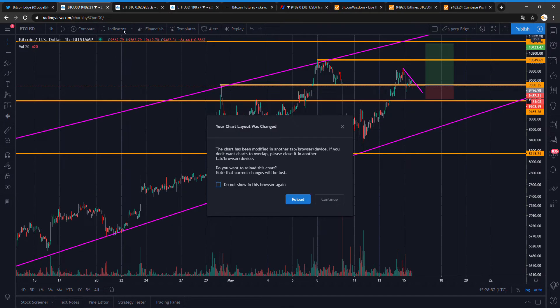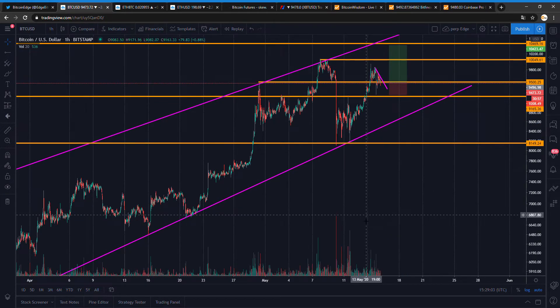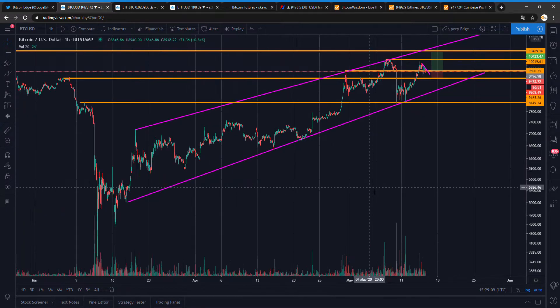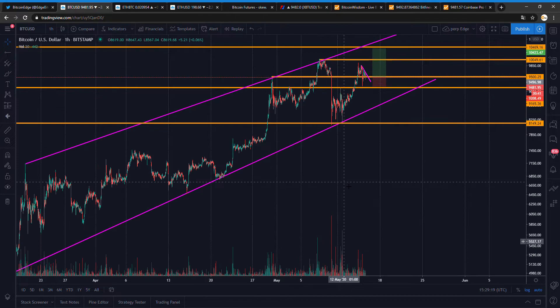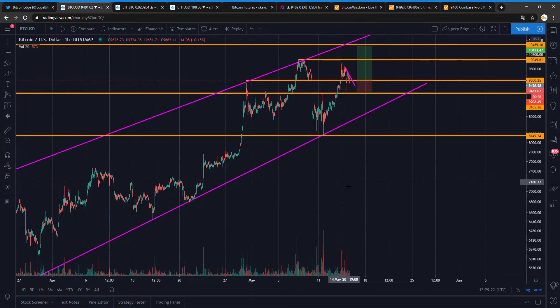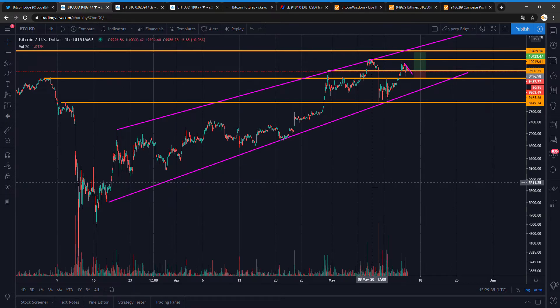I'm staying with my Bitcoin trade — stop below 9.2K and target 10.5K. I'll only be covering news in my videos when there is big news or something with a major impact. If you miss anything or have suggestions, feedback is always welcome. See you guys tomorrow for another video — please subscribe and put the notification bell on. Bye!